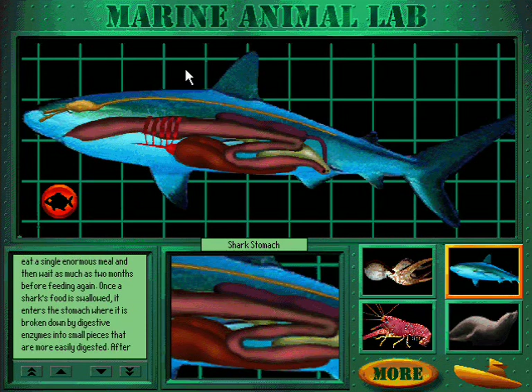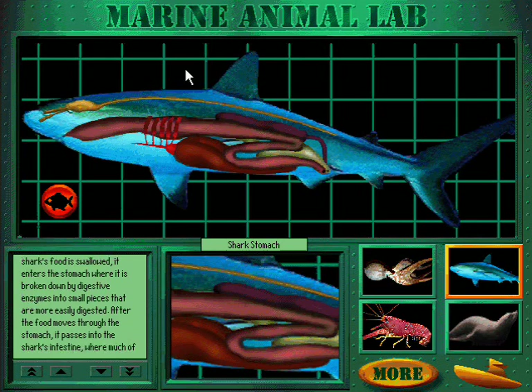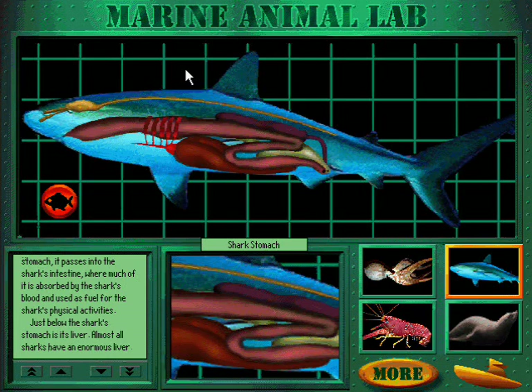Once a shark's food is swallowed, it enters the stomach where it is broken down by digestive enzymes into small pieces that are more easily digested. After the food moves through the stomach, it passes into the shark's intestine, where much of it is absorbed by the shark's blood and used as fuel for the shark's physical activities.